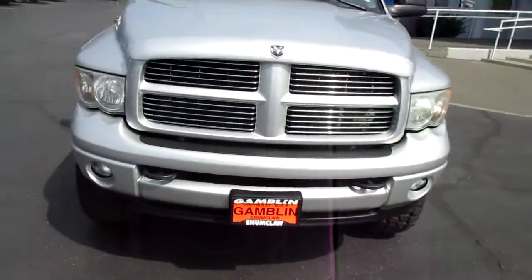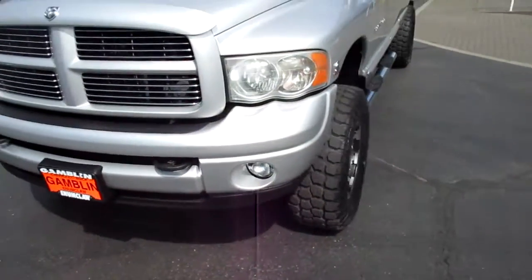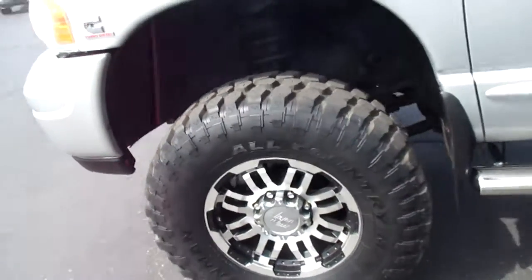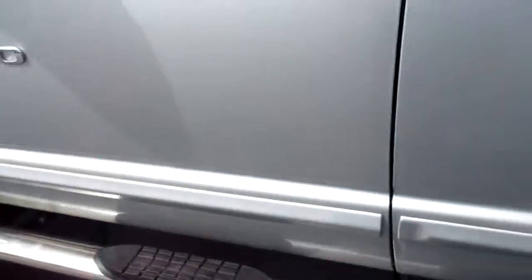Hey there folks, down here at Gamblin Motors in Eatonville, Washington. Today we're showing a 2004 Dodge Ram 3500 — premium wheels, off-road tires, and chrome running boards.